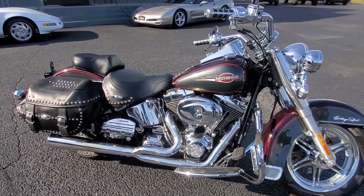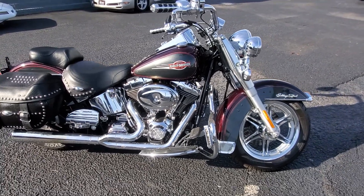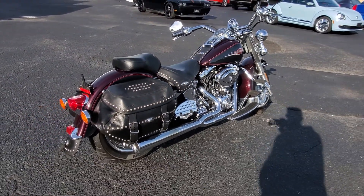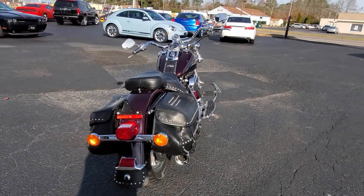This bike does have 33,500 miles on it, but it does have a rebuilt stroker engine in it with cams and a ton of power. This bike has a lot of great power, rides great, handles great.